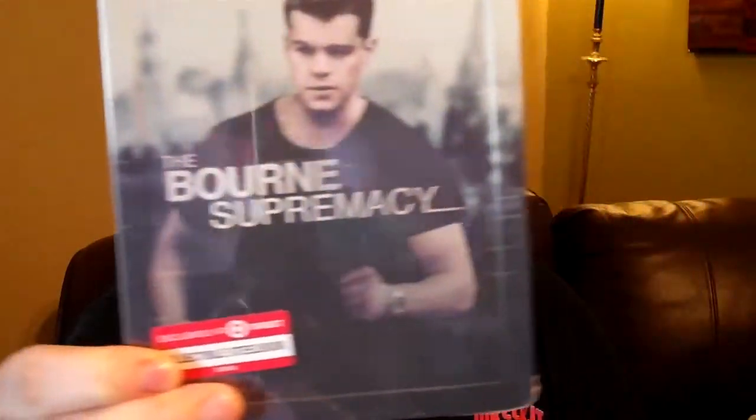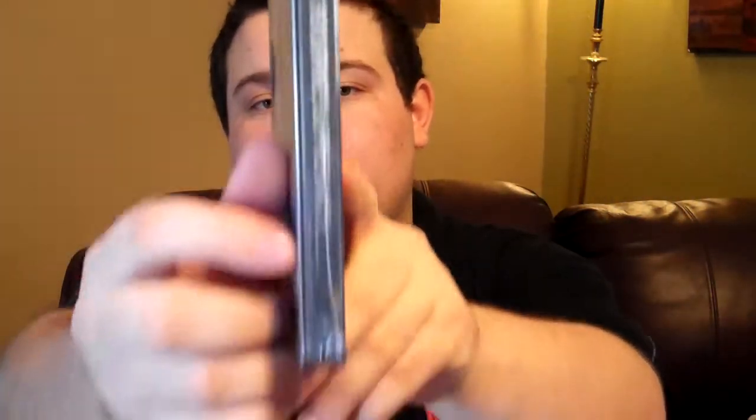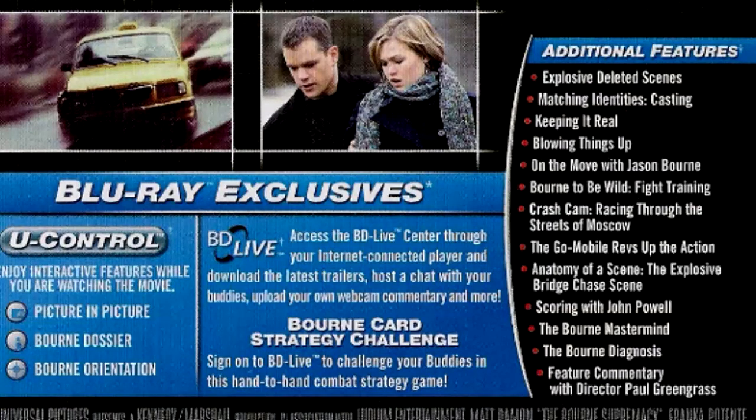Now moving on to The Bourne Supremacy — here's the front cover. All of them look pretty similar; the spines also look similar as well. Special feature-wise for The Bourne Supremacy, you get explosive deleted scenes, Matching Identities, Casting, Keeping It Real, Blowing Things Up, On the Move with Jason Bourne.